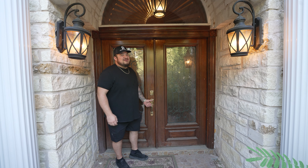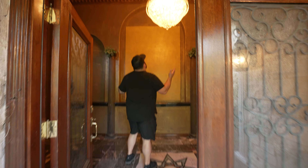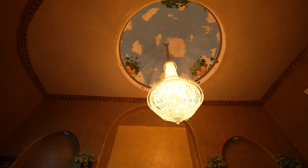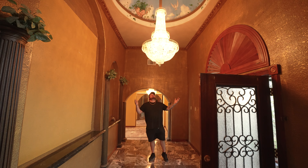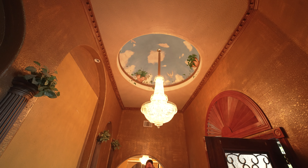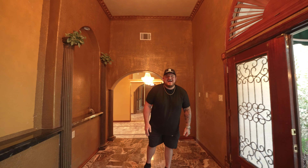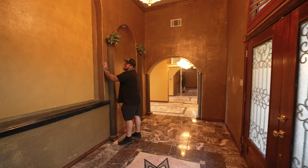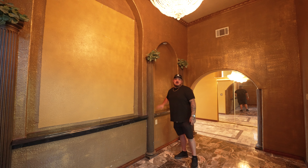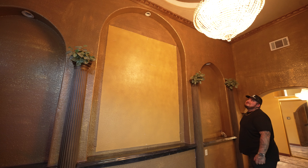Come inside. This foyer can only be bested by the Sistine Chapel. Look at this chandelier. And behold, the sky dome. We got the faux painted Monterey drag, gold leafed. Look at these decorative columns. Get a load of the crown molding around this place — all painted gold.